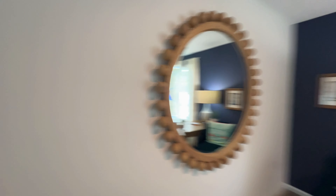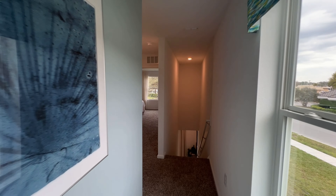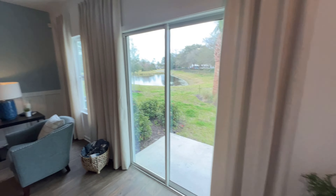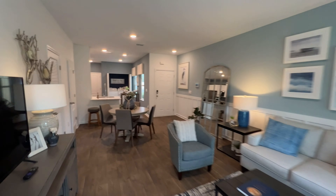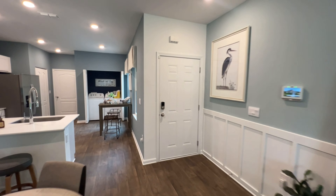And here is bedroom number three that they've turned into a displayed office. This is the model home, right in the St. John's Town Center — a really good location with food, schools, shopping, and close to the beaches. A lot of stuff to do, so really a nice area to consider. I'm going to turn the camera off right now and pick back up on a move-in ready home. This gives you a really good idea of what you can make yours look like.